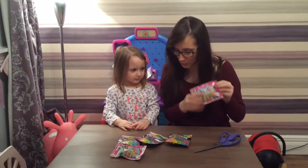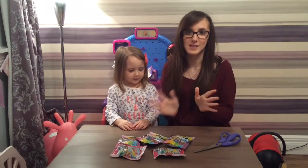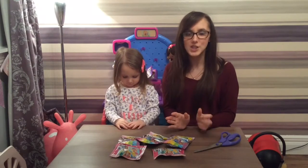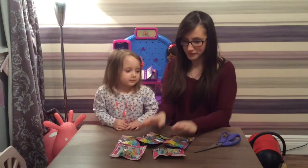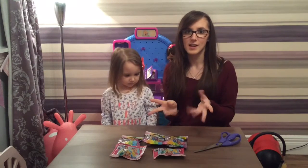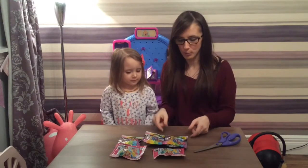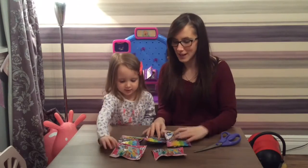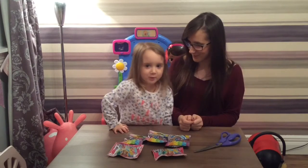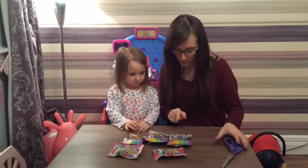These are Series 1, and these are Series 1. We are so excited because we cannot get these here, and it's thanks to Bob's Toy Box for sending them to us. We're so thankful, thank you so much. As you can tell, Lolly just wanted to get straight into these. We're going to leave the other blind bags for the next video, but right now we want to open up these to see what they're like.